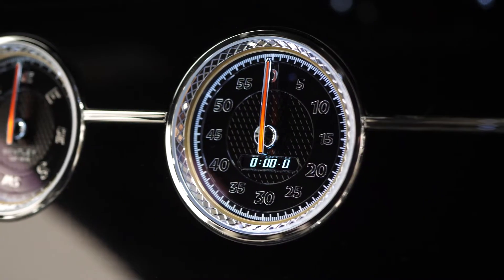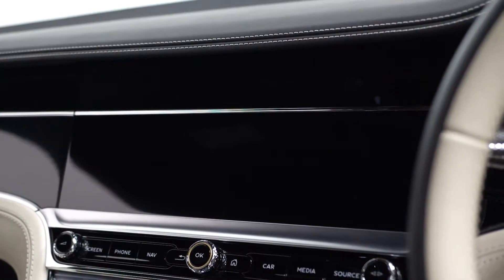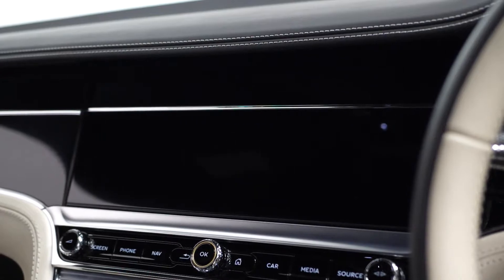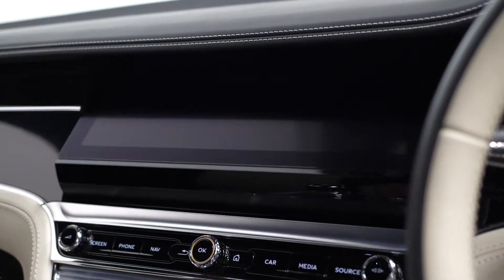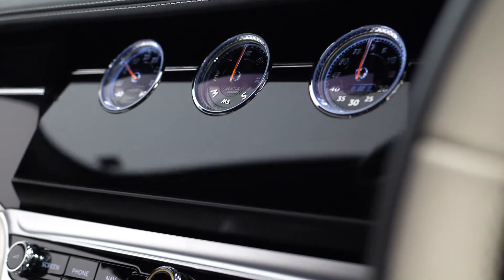This vehicle also comes with a huge list of standalone optional features consisting of the piano black veneer inlay trims with the chrome pinstripe running across the dash, and the Bentley rotating display with three different sides. You can see this rotating here revealing your gauges, your screen and also the piano black veneer inlay trim including that chrome pinstripe.